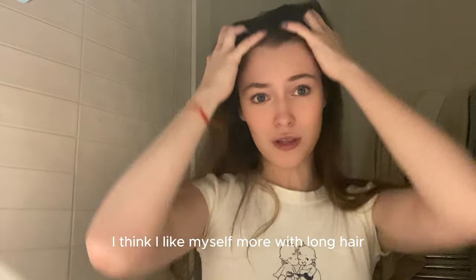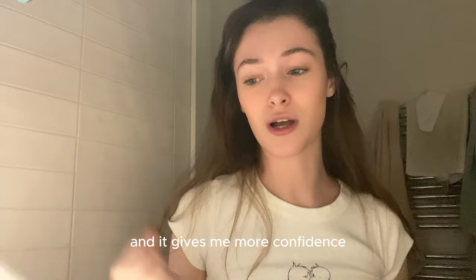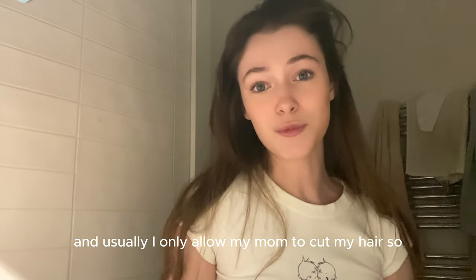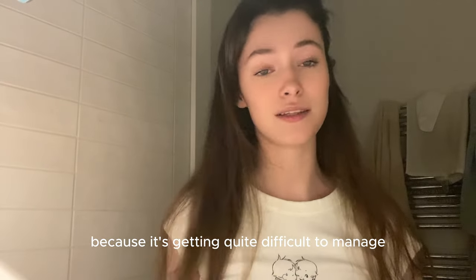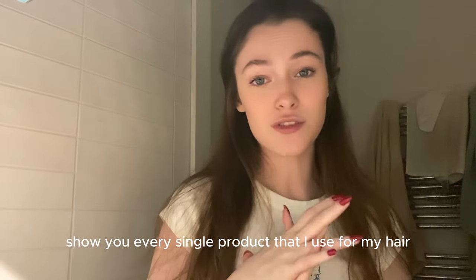I think I like myself more with long hair because it's kind of more of a feminine look and it gives me more confidence, if that makes sense. Usually I only allow my mom to cut my hair, so until I see her again nobody's touching my hair. But I think it's time to cut it because it's getting quite difficult to manage. Anyways, today I'm gonna show you every single product that I use for my hair.